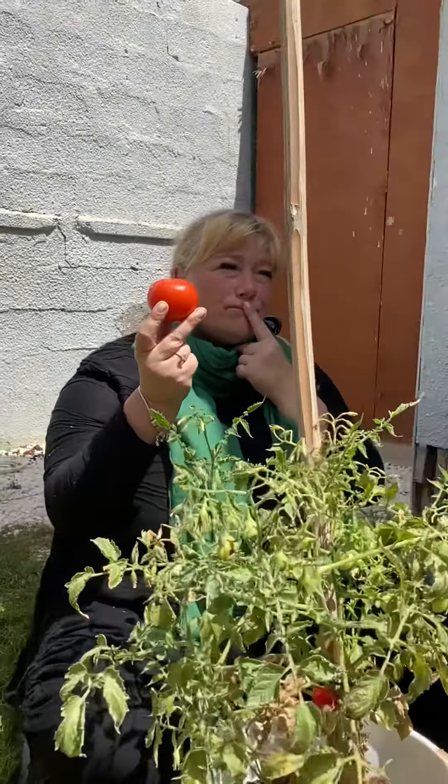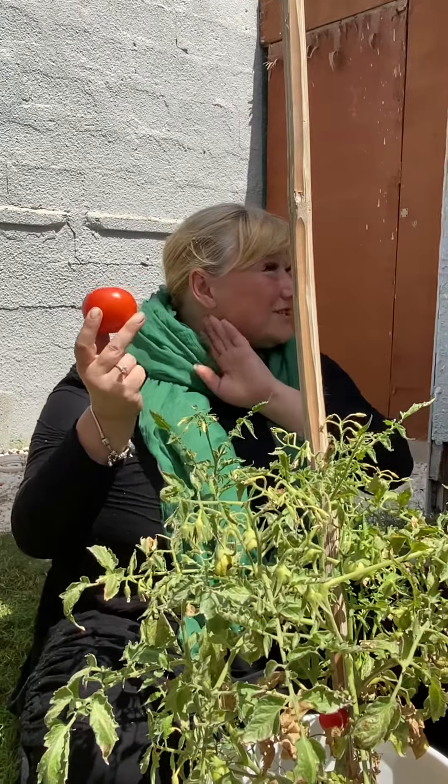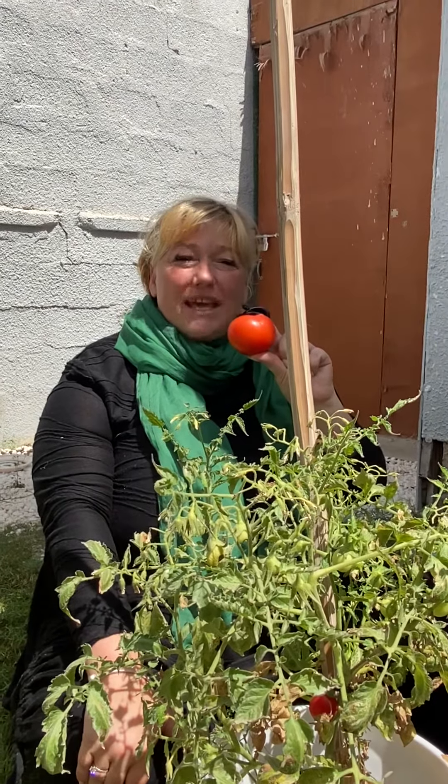What do I need to do before I can eat it? Do I need to jump on it? That's right, I can hear you. I need to wash it. Good. I'm going to wash it and then it'll be ready for me to eat.